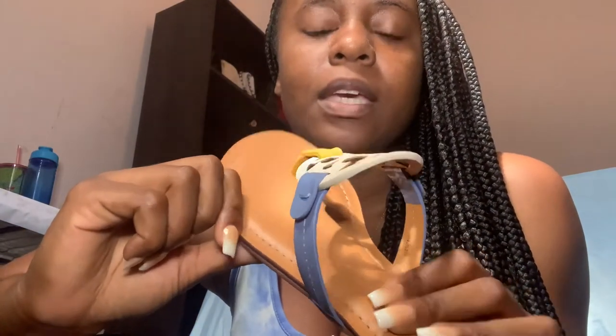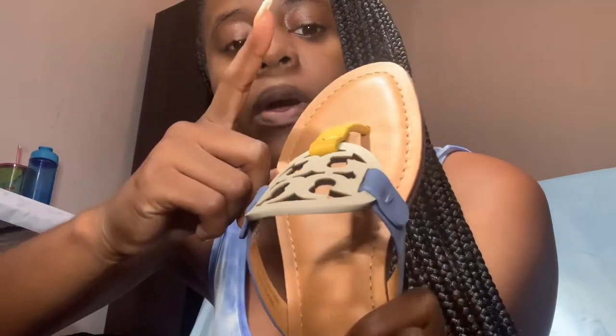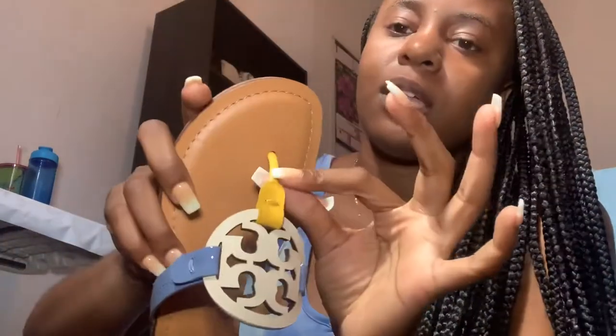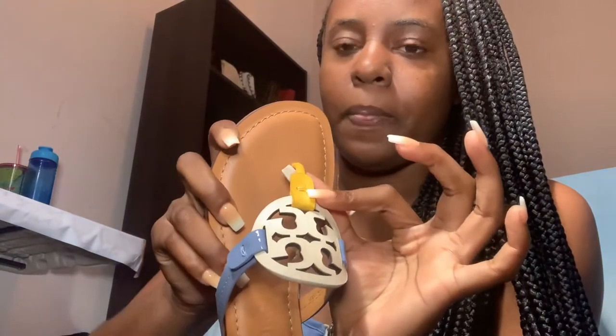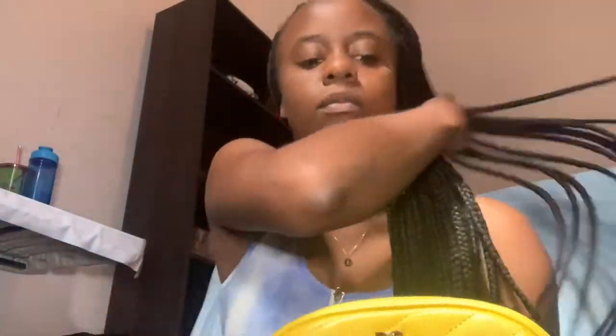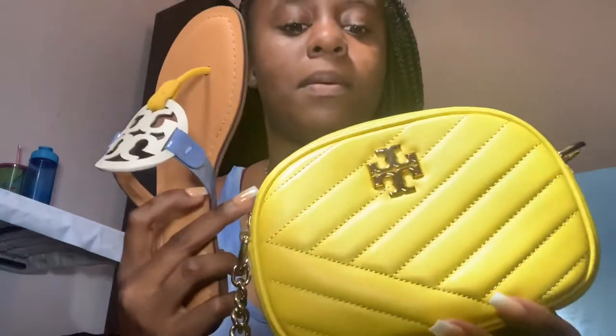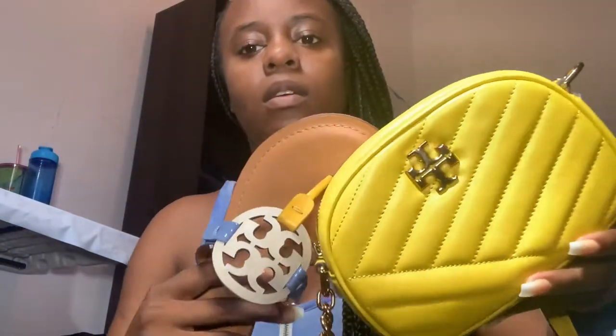You can wear it with blue or yellow, or you can just wear it with a simple white dress. I think this yellow kind of matches the Tory Burch bag that I unboxed earlier on this year. This one is a bit brighter, but you can still wear them together.